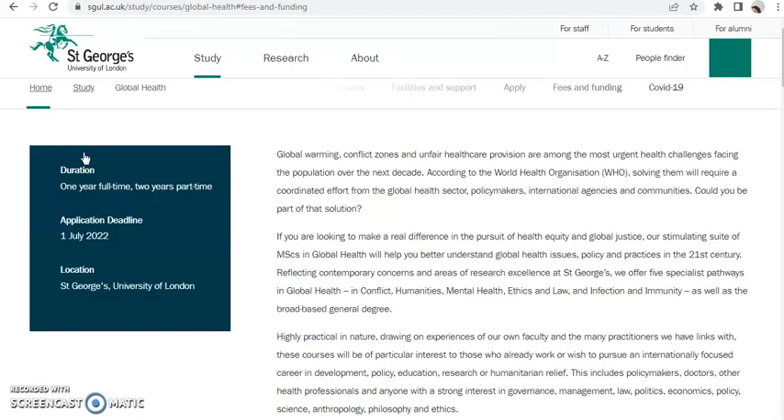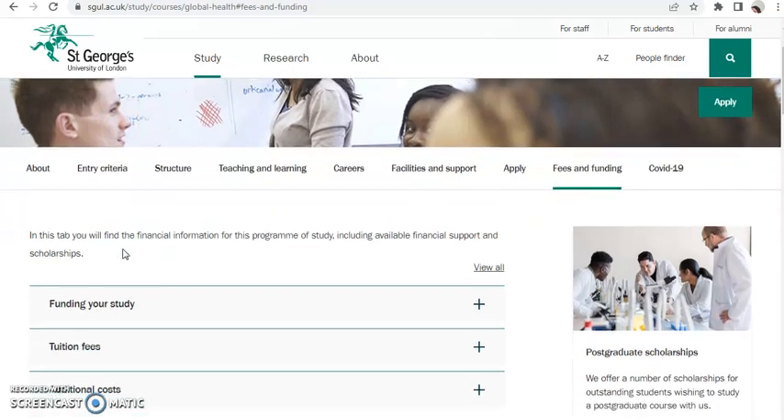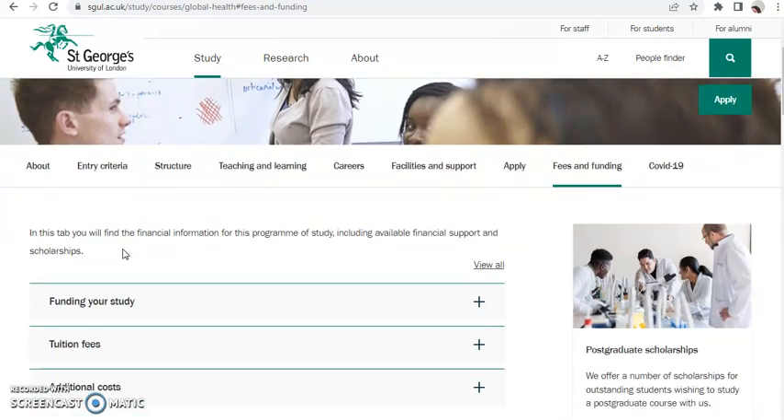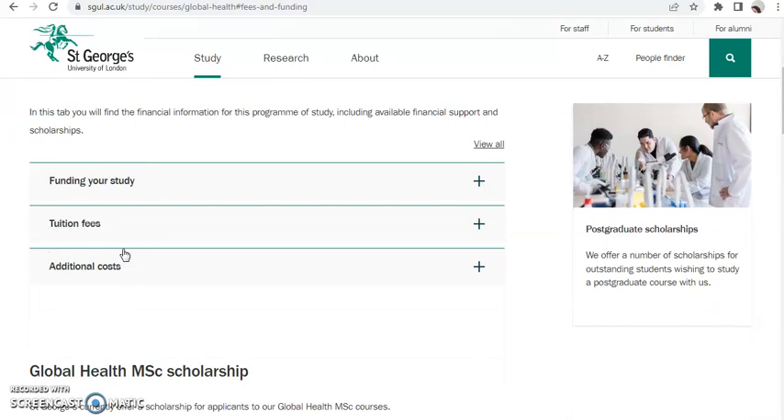The application deadline for this course is 1st July, so you still have the opportunity to apply. Global health is one of the best courses — similar to public health. If you have the mind and ability to work as a global health or public health officer, this course is for you.